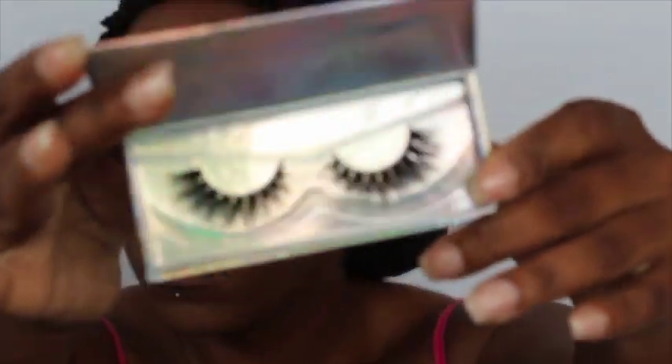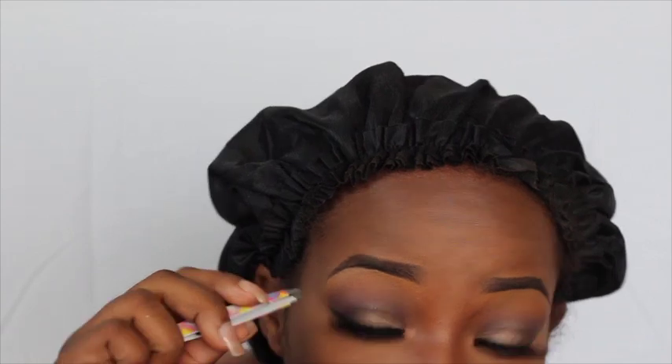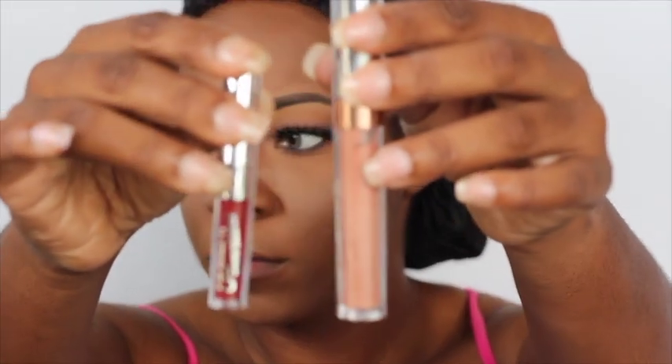Now I take that same Ulta Beauty dark shadow and put it underneath my eye. I'm going to pop on these lashes and come back. Now for highlighter I'm using the Gimme More Highlighter palette from ColourPop, and my lip combo also came from ColourPop. And finally, you spray and slay.